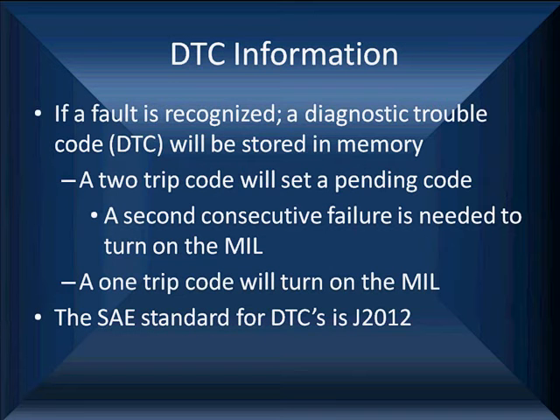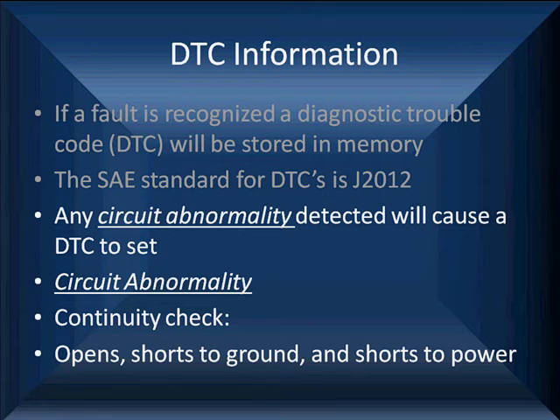If a fault is recognized, a code is stored in memory. A two-trip code will set a pending code and wait for a second consecutive failure before it turns the MIL on. A one-trip code is going to turn the MIL on immediately. Any circuit abnormality detected will cause a DTC. Circuit abnormalities are easy to find — they're continuity checks: opens, shorts to ground, shorts to power. That's your P0107 and P0108. P0106 is a little harder to find.